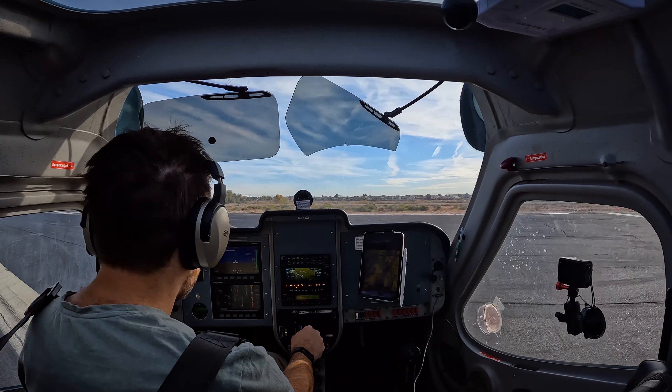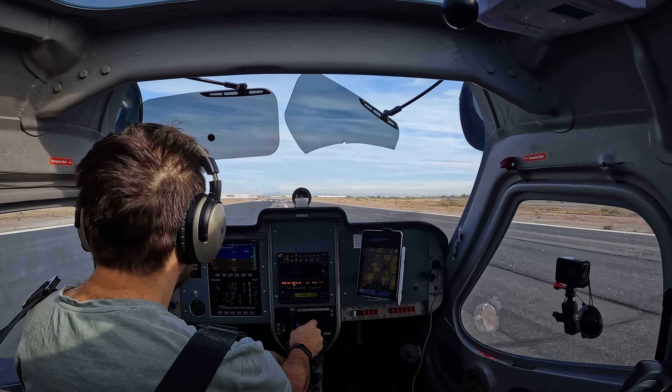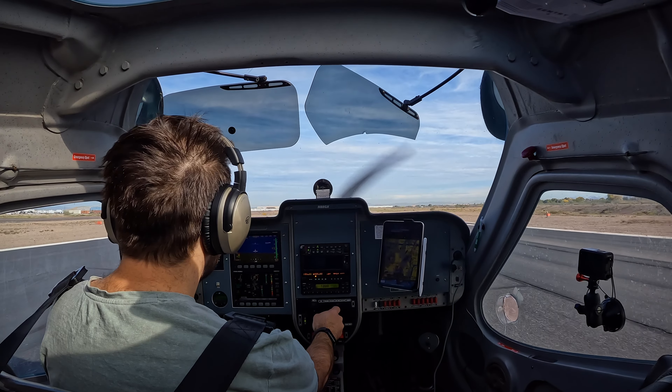Flight support, 88 Golf X-ray. Follow the flight support on the road. Mayfield. Runway 1-3-4 takeoff. Runway 1-3-4 takeoff, clear for takeoff. Follow the traffic. 88 Golf X-ray.